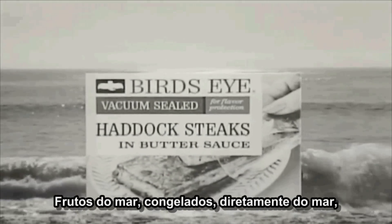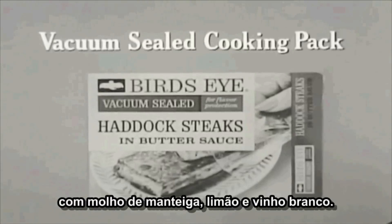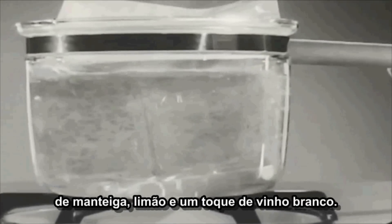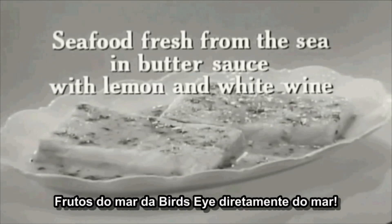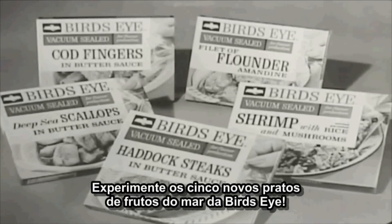Seafood frozen fresh from the sea in butter sauce with lemon and white wine. This new vacuum sealed cooking pack makes it possible. Quickly frozen, then vacuum sealed in a sauce created with butter, lemons, a touch of white wine. Seafood by Birdseye, fresh from the sea. Try all five new seafood dishes from Birdseye.